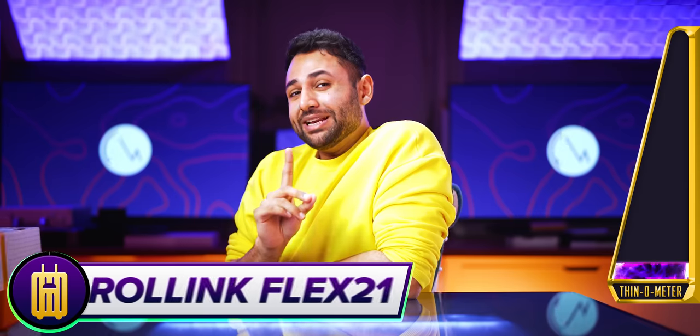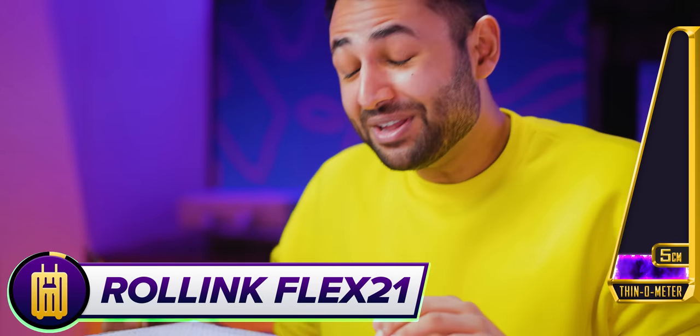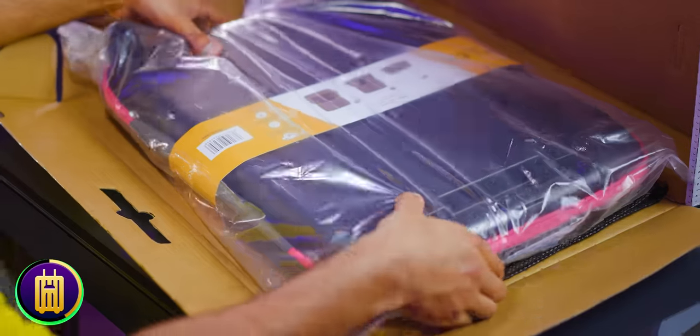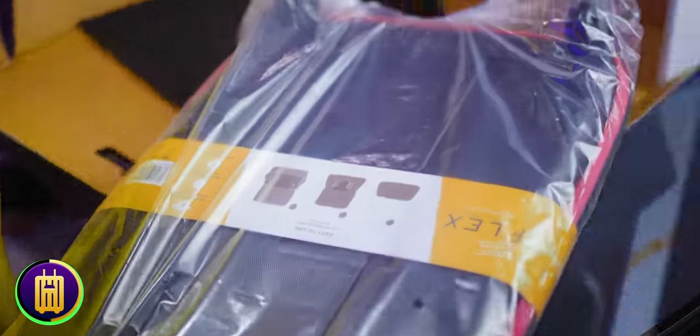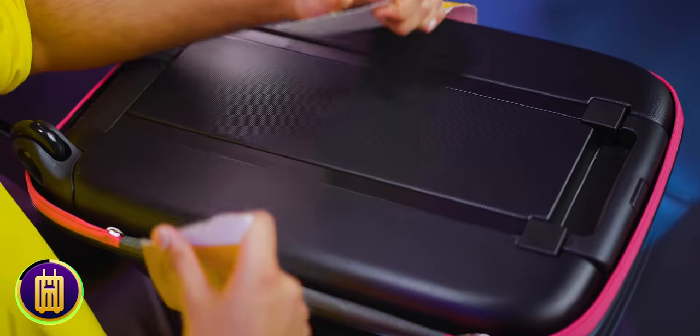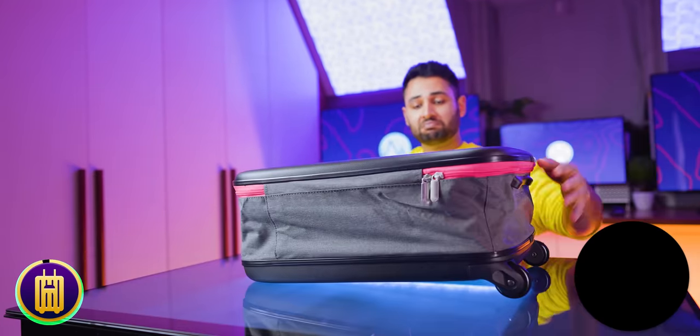We'll keep adding things to this PC setup as we go through the video and unbox thinner and thinner devices. Dropping all the way down to just 5cm, we have a rolling suitcase. You're probably thinking — 5cm? I couldn't even fit my underwear in that. But it expands. It seems like a very solid piece of kit. It's not a suitcase, surely. I love the concept — it only ever takes up as much space as it needs to.